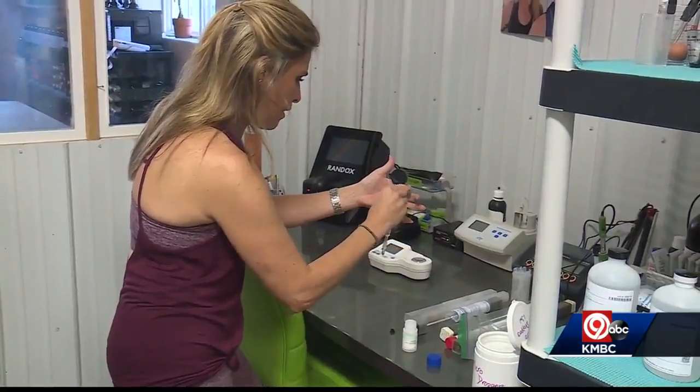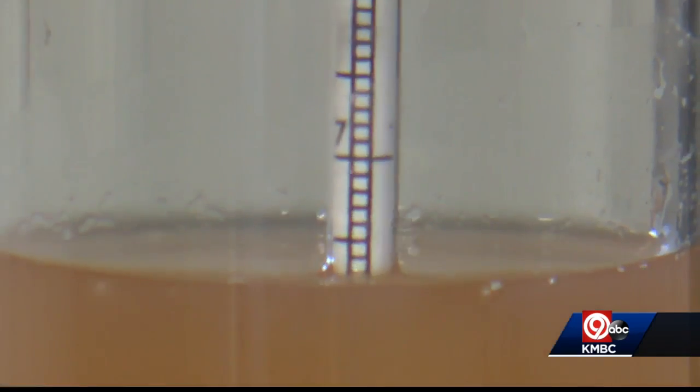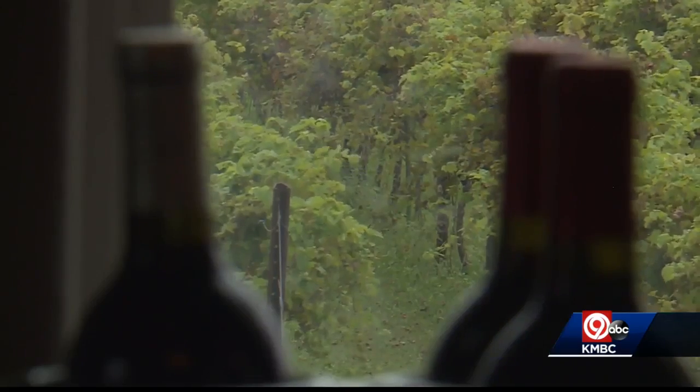Now the guys in the vineyard are quite happy to see me take over, for sure. She's got to do the constant testing and all of the processing it takes, and then the filtering and the bottling and all of that.